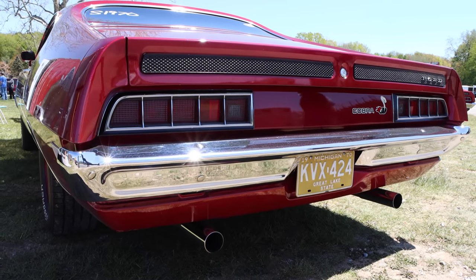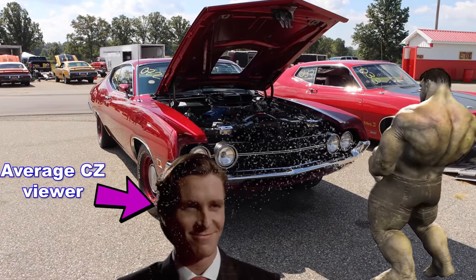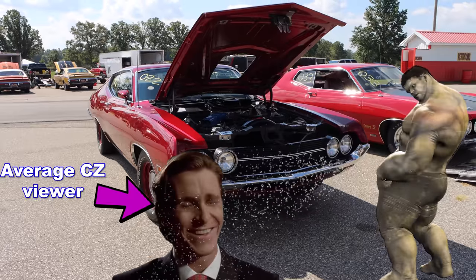Five more than the Cobra Jet. Ford underrated this engine for insurance purposes — quite the golden shower of deceit.